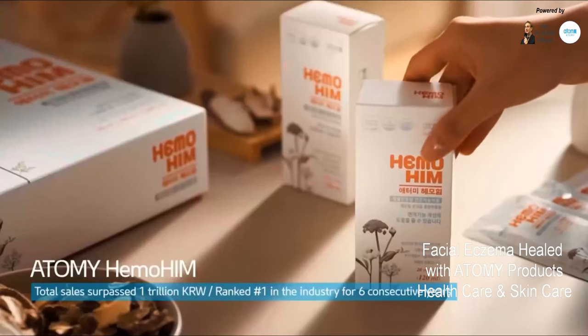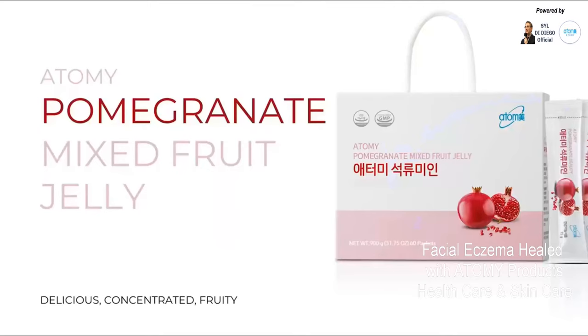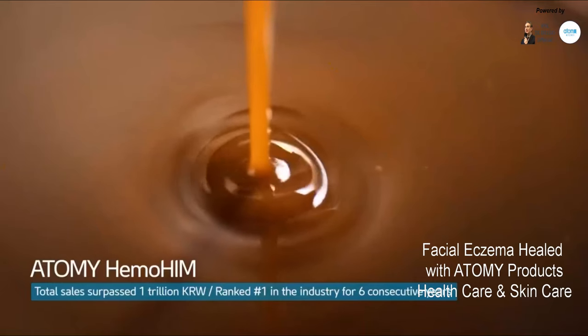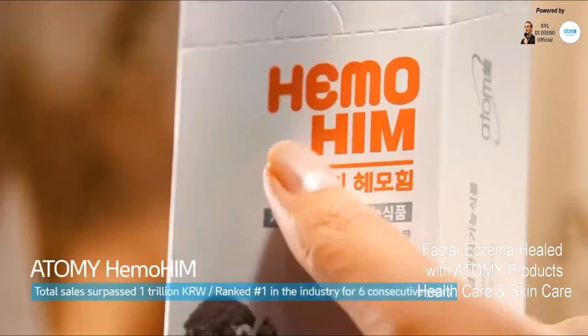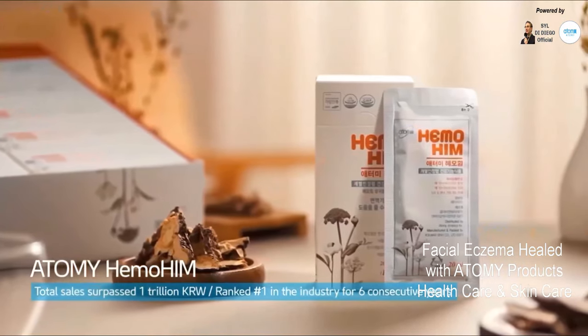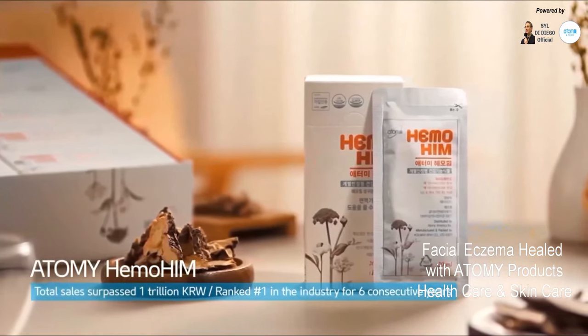I also started taking Hemohym, Atomy Biotics and Finezyme. Another product that I included which I absolutely love is the pomegranate mixed fruit jelly, which is well known to be beneficial for your skin. Hemohym has so many health benefits, but coupled with the Atomy Biotics and Finezyme, it made such a powerful and positive impact on my gut health and support for my immune system.